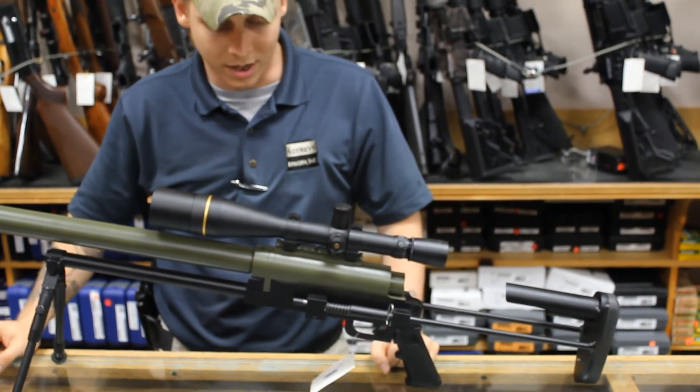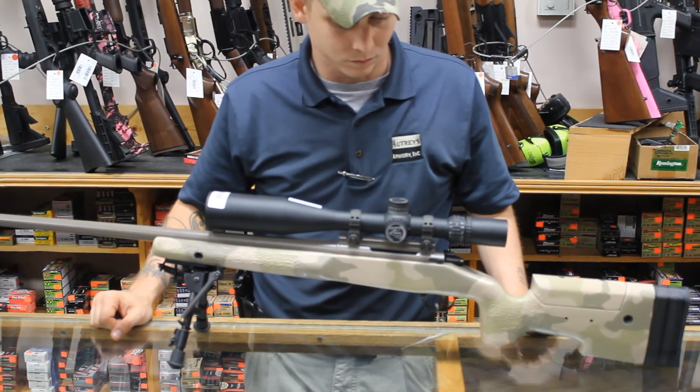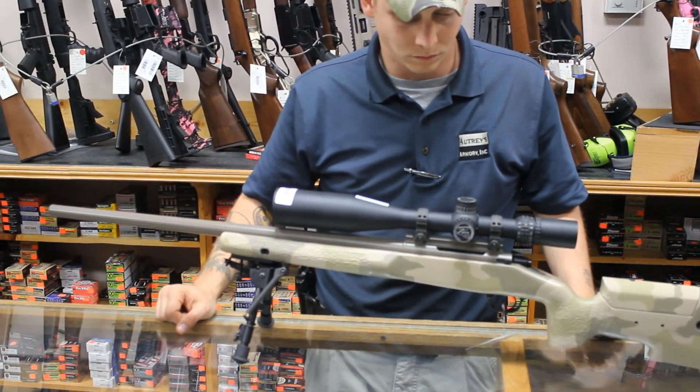That was a quick look at the Noreen ULR and the Kimber 8400 Tactical. If you'd like to stay up to date on additional gun reviews, please hit the subscribe button.